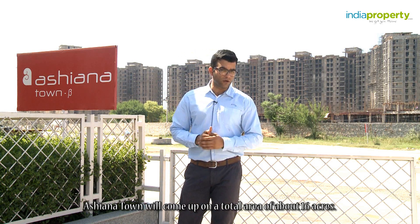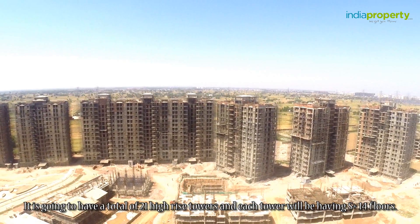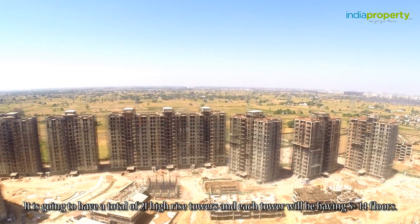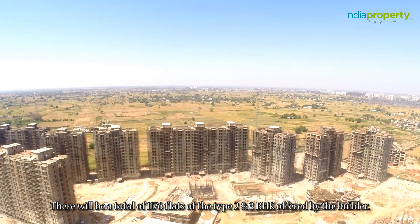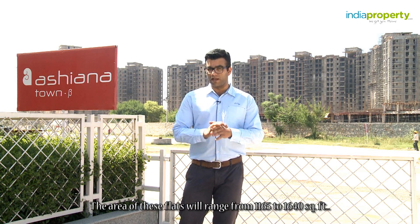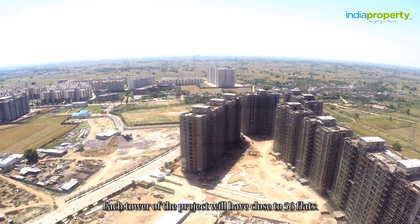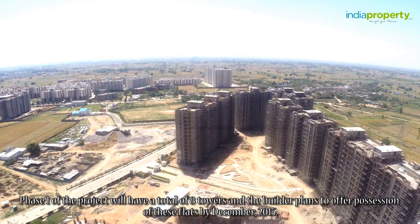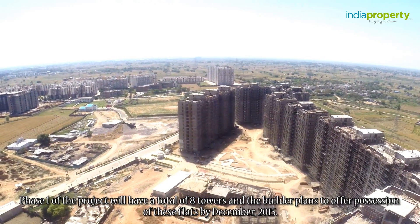Ashyana Town will come up on a total area of about 16 acres. It is going to have a total of 21 high-rise towers and each tower will have S plus 14 floors. There will be a total of 1,176 flats of the type 2 and 3 BHK offered by the builder. The area of these flats will range from 1,165 to 1,640 square feet. Each tower will have close to 56 flats. Phase 1 of the project will have a total of 8 towers and the builder plans to offer possession of these flats by December 2015.